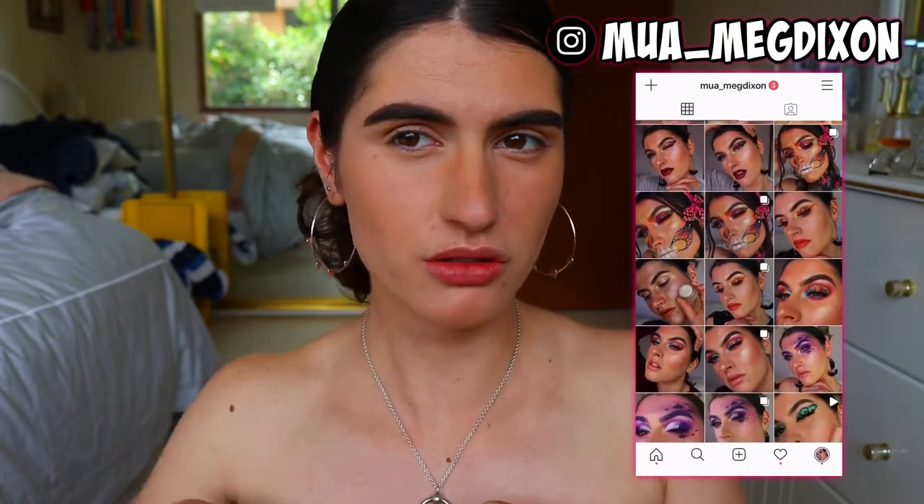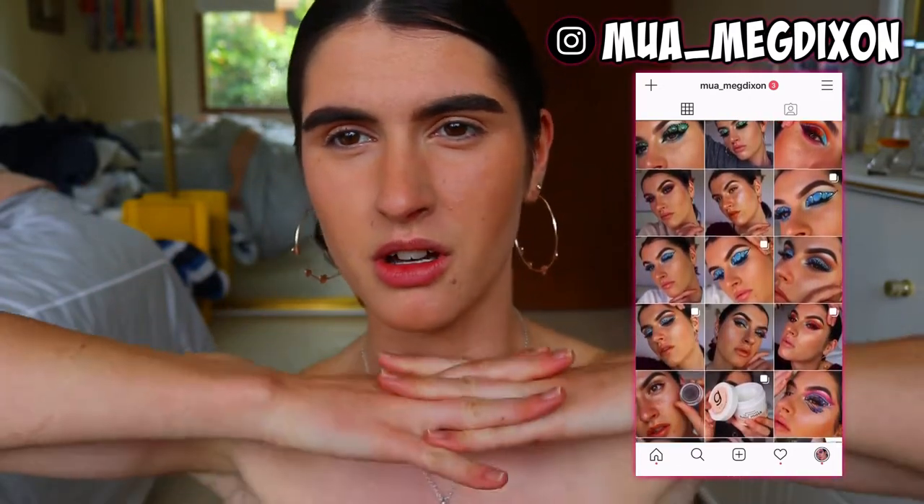Hey guys, welcome back to another video. The background setup is a little different. I do have a t-shirt on — it's like a strapless shirt with sleeves, but I feel restricted doing my makeup with sleeves, so we're going no sleeves. Today I'm going to be trying out some new makeup products, which I'm super excited about. The company that sent me the products is called Plant Makeup, and as you guessed from the title, their makeup is made from natural products and plants.